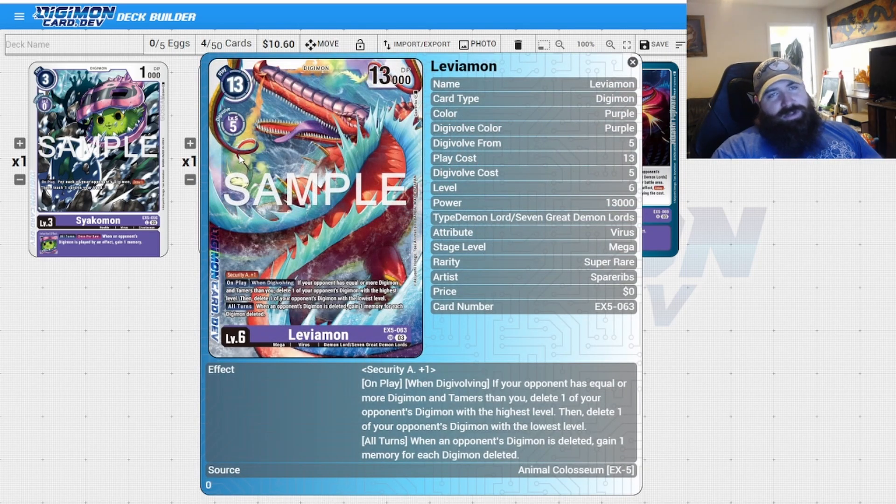If there are three or less Digimon, you may play the token into your opponent's battle area instead. Levimon and the idea of putting things on your opponent's field is really cool. Square Attack: on play/when digivolving, if your opponent has equal or more Digimon and Tamers, delete one of your opponent's Digimon with the highest level, then delete one with the lowest level. All turns, when an opponent's Digimon is deleted, gain memory for each Digimon deleted — and it's not once per turn.